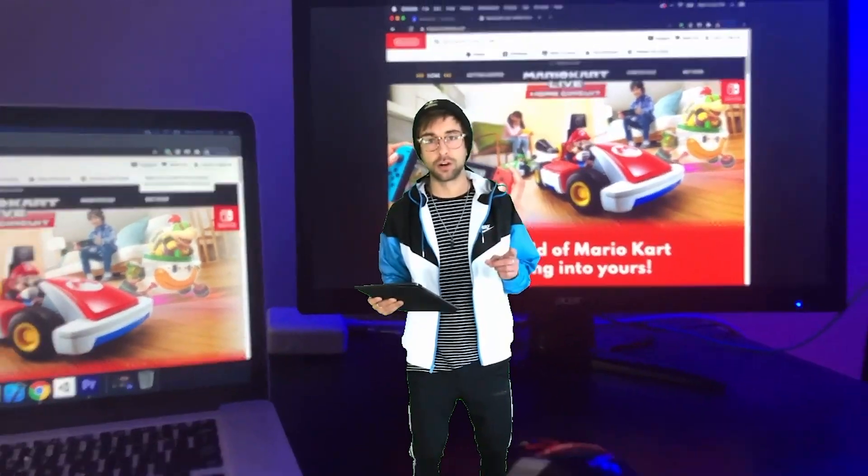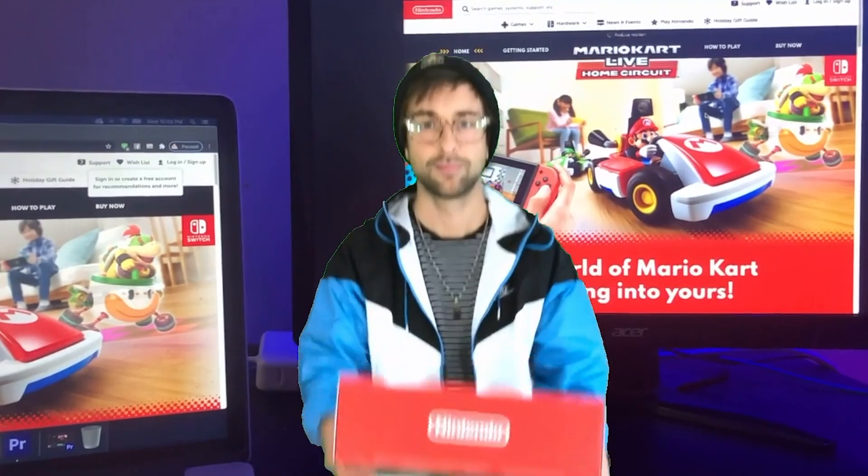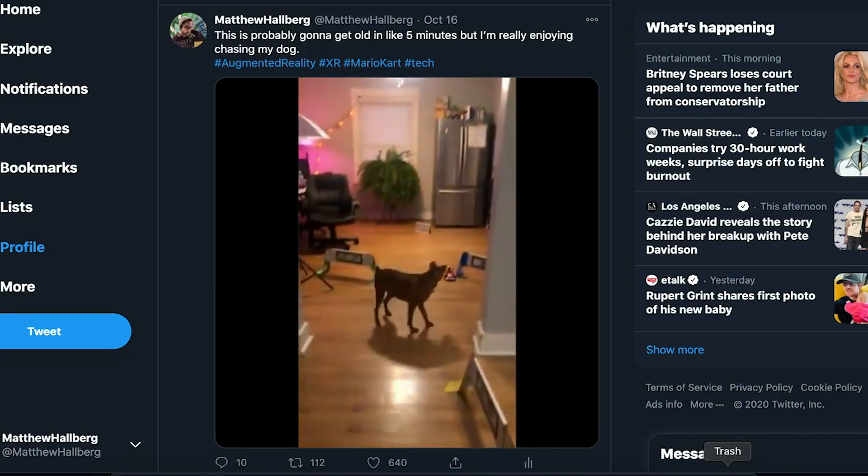Next up is Mario Kart Live Home Circuit. Bought it on launch day, played it for about five minutes, haven't touched it since. Nah, I'm just kidding. It is actually really, really fun. For your pets.